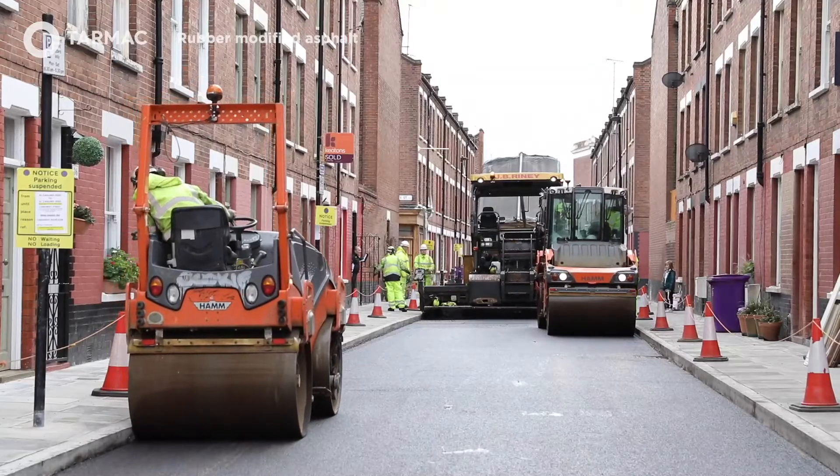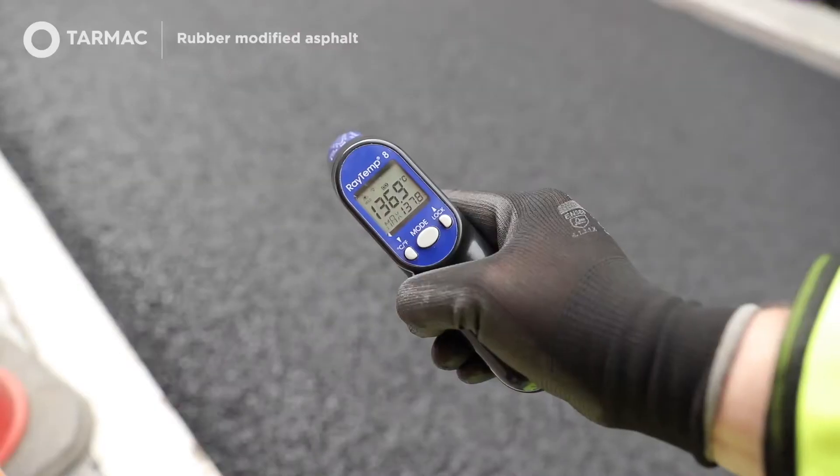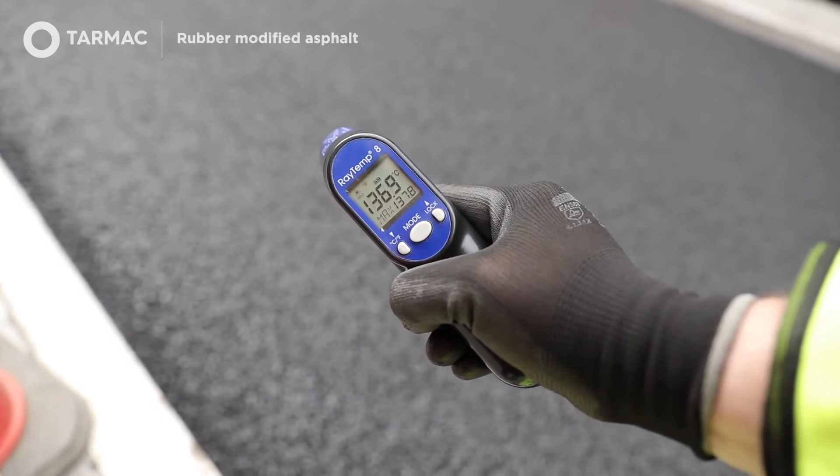What we've noticed with the laying method today is that because it is a warm mix, it's reduced inconvenience to residents whilst we're carrying out the works. The time period used today would normally be a two-day operation, but we've seen today it can be done in one day.